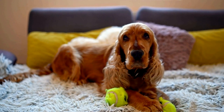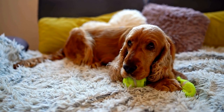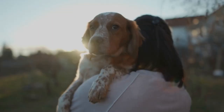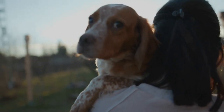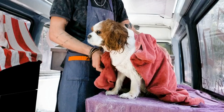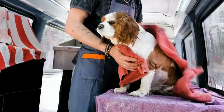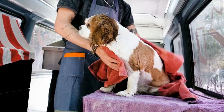Understanding Cocker Spaniels: Cocker Spaniels are a beloved breed known for their affectionate nature and beautiful coats. However, they are also prone to weight gain due to their love for food and lack of exercise. It is essential to provide them with a balanced diet and regular physical activity to help them maintain a healthy weight and avoid associated health problems.